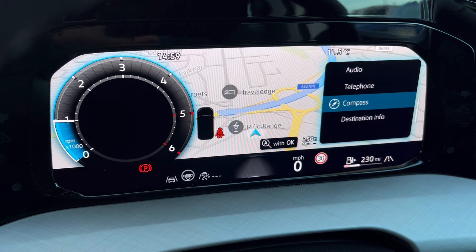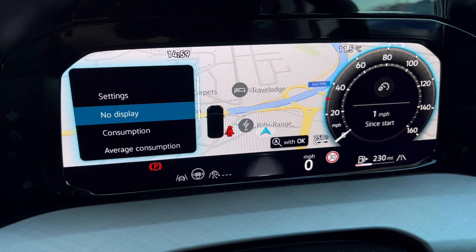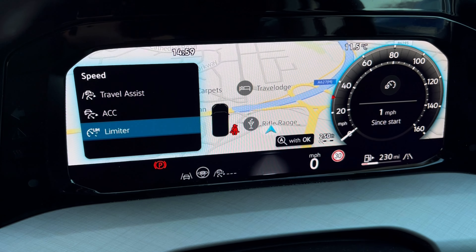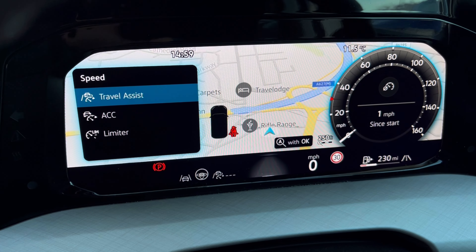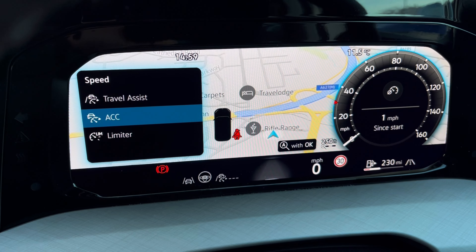Once this fantastic car comes to life, we can gain access to the dashboard display where we can view key information like our mileage. We also have assist systems featuring adaptive cruise control, allowing you to maintain a safe and steady speed whilst driving on the motorway.